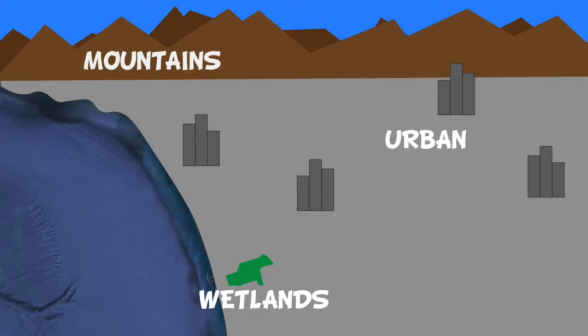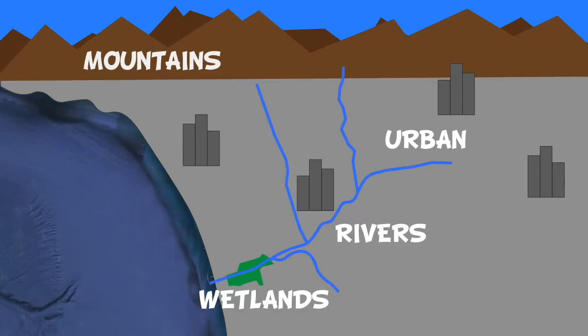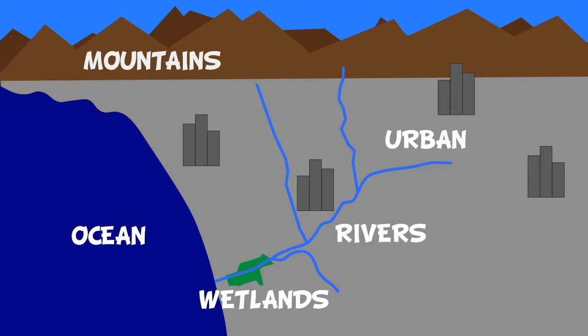That covers the land areas of our definition. The next part is draining into a specific body of water. With such an urban area, our creeks and rivers don't always look like creeks and rivers. But we do have water that flows from our high points to the one main body of water called Ballona Creek. Ballona Creek then drains into the ocean, which is another important habitat.